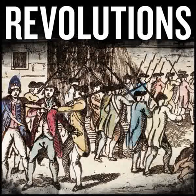Hello, and welcome to Revolutions. Episode 3.38: Thermidor.